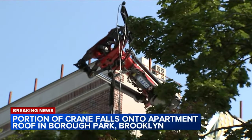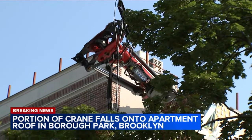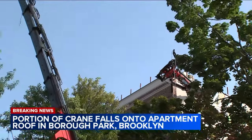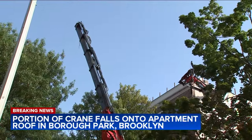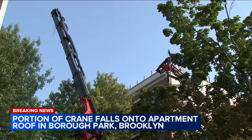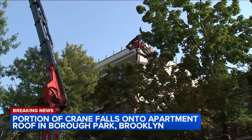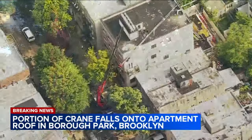Moments ago, police just moved everyone back because they're now, as you can see, attempting to somehow lift that thing off the roof. The first attempt did not work, so now they're trying some other maneuver. We'll be here to see how that's working. It is a brand-new building, four stories.